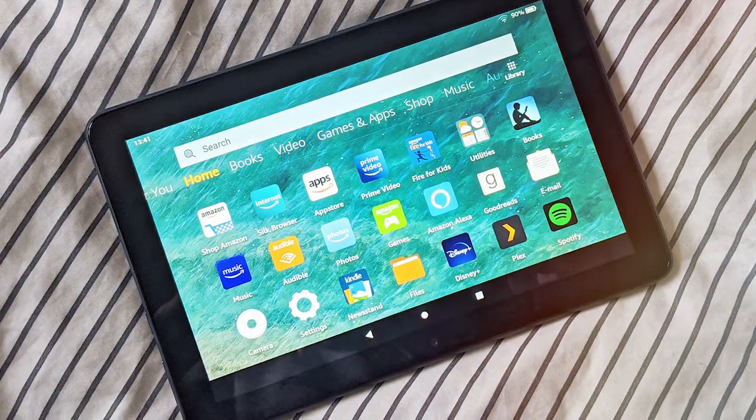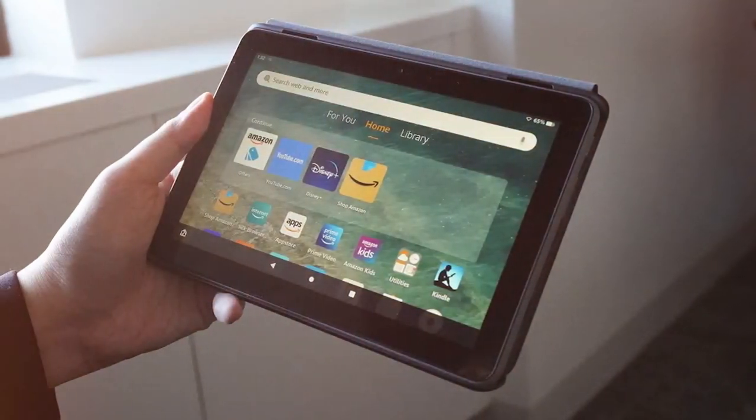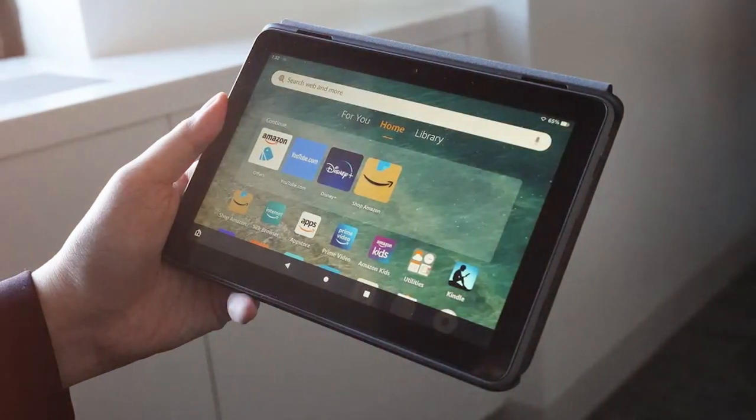For avid readers, the tablet supports Kindle e-books, giving you access to a vast library of literature. Plus, with Amazon Prime, you get access to a wide range of movies, TV shows, and exclusive content.